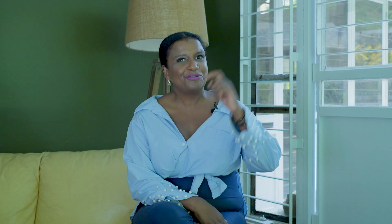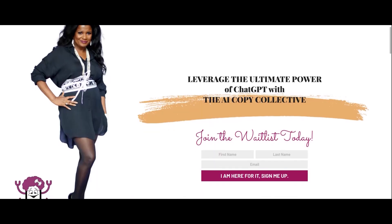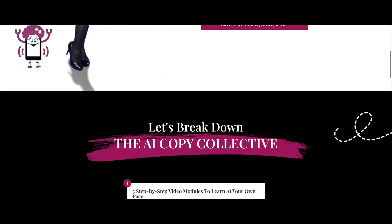And to get it at an unbeatable price, you have to join my waitlist. So I wanted to show you what my waitlist looks like, what the AI Copy Collective is all about, and how you can sign up right now.